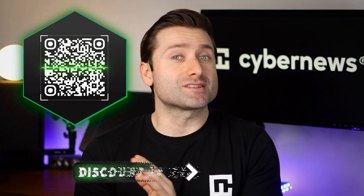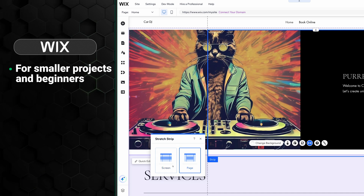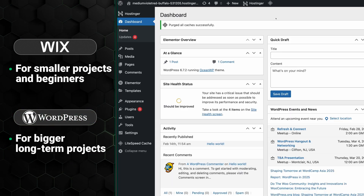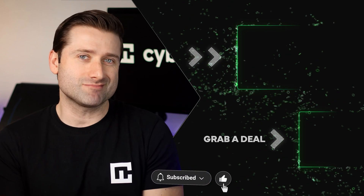Whichever option you choose, don't forget to use our discount for the lowest price — you can find it in the description. So, in the end, which is better: Wix or WordPress? It really depends on your needs. For beginners or small projects, Wix is the way to go — it's user-friendly, reliable, and perfect for those who want to get online quickly without much hassle. However, if you're planning a larger, more technical website and have a clear vision, WordPress with Hostinger offers unmatched flexibility, better performance, and long-term scalability. I hope this video helped you make an informed decision. Don't forget to subscribe for more content. Thanks for watching.